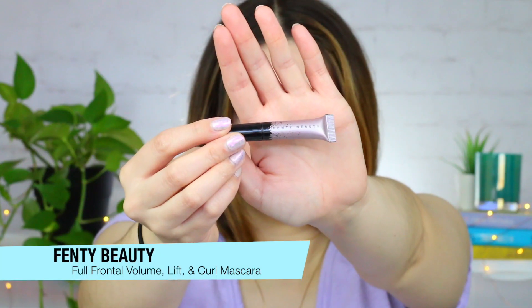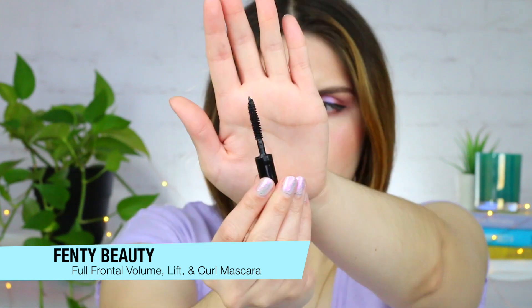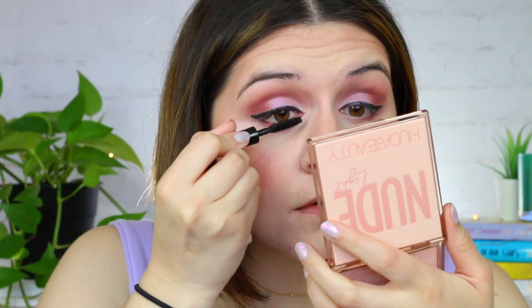Now for mascara — I am a mascara junkie and I couldn't pick just one, so I decided to show you these two right here, both in sample sizes. The first one is from Fenty Beauty. It is their Full Frontal Volume Lift and Curl Mascara, which I'm currently wearing right now. It volumizes and lengthens your lashes so beautifully and doesn't leave any clumpiness — it makes your lashes look really wispy and feathery. One thing to mention: it will sometimes leave me with some under-eye flakes, but honestly it looks so incredibly beautiful and it lasts a really long time before that starts to happen.